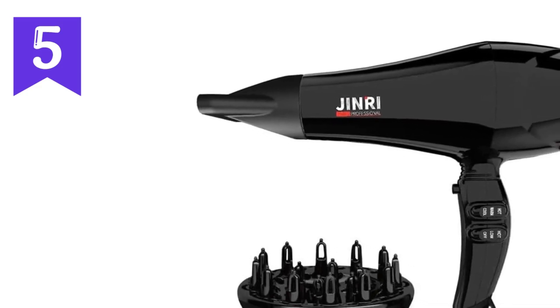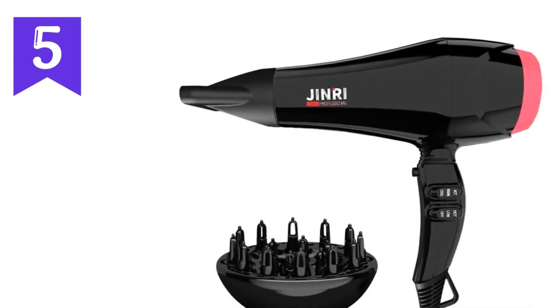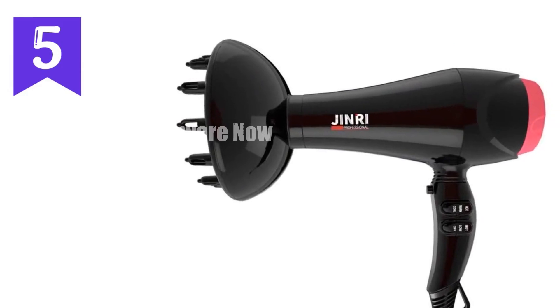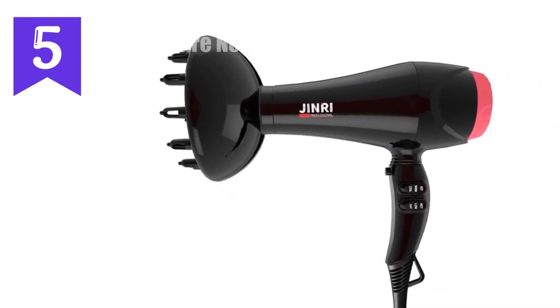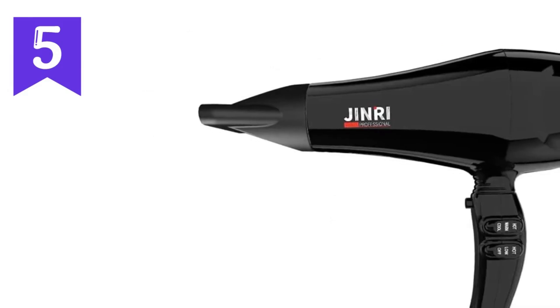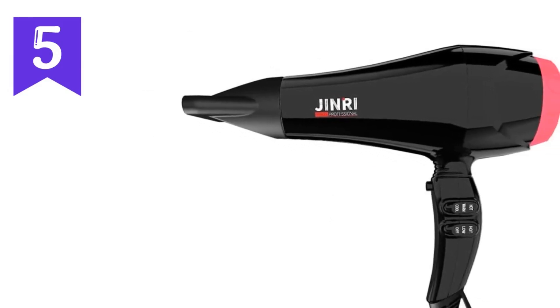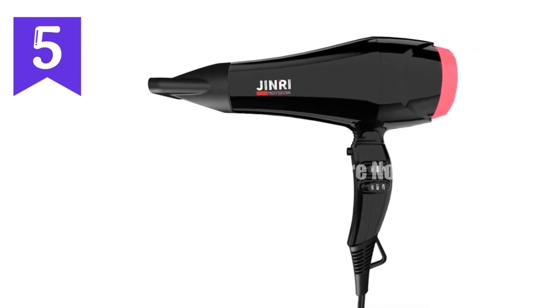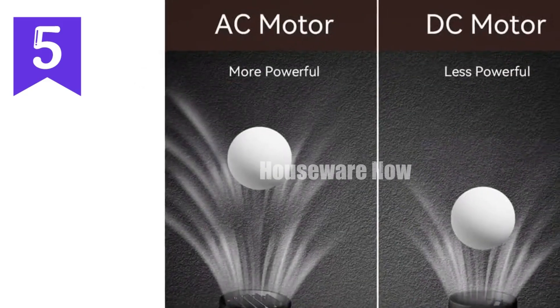Product Review: Genry Professional Salon Hair Dryer — the ultimate professional tool for faster drying and healthier hair. Technical specifications: ceramic negative ions maintain healthy hair, reducing static and frizz. Two speed settings — high and low — and three heat settings provide customizable drying and styling options. Removable air filter for easy cleaning and optimal performance.